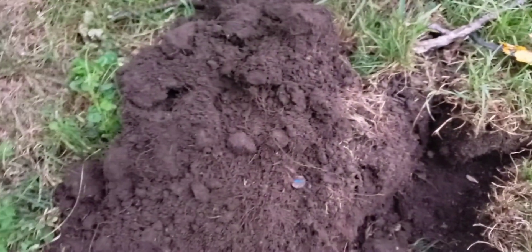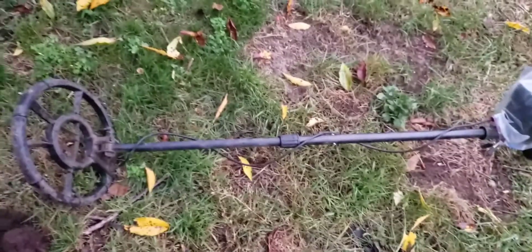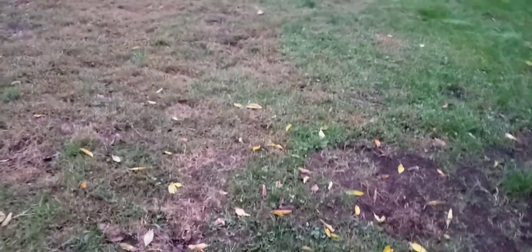All right, let's see if there's anything else in here. We got part of a glass marble. I'm going to check the hole and see if there's anything else in there. It's got a 96 in this area and man, it's starting to get dark out — the sun is going down.